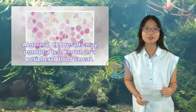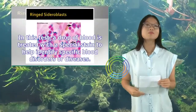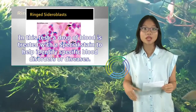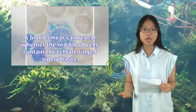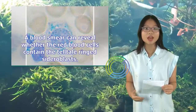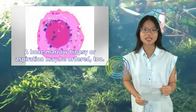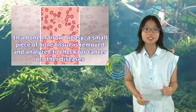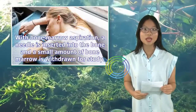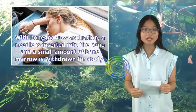Abnormal CBC results may prompt a test known as a peripheral blood smear. In this test, a drop of blood is treated with a special stain to help identify specific blood disorders or diseases. A blood smear can reveal whether the red blood cells contain the telltale ring sideroblast. A bone marrow biopsy or aspiration may also be ordered — a small piece of bone tissue is removed and analyzed, or a needle is inserted to withdraw a small amount of bone marrow for study.